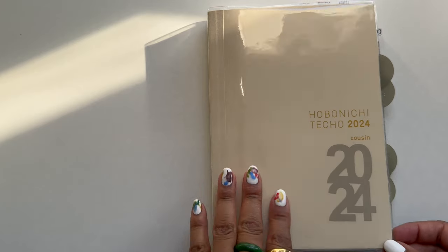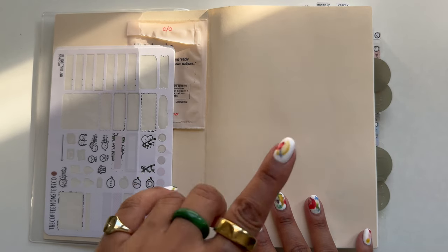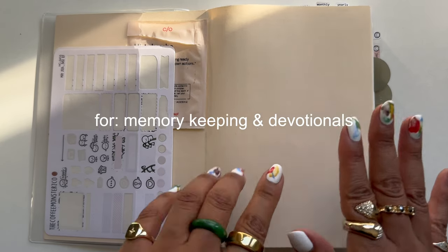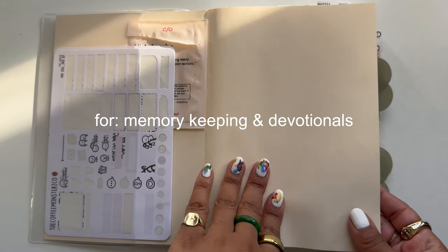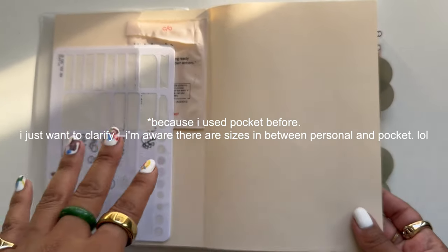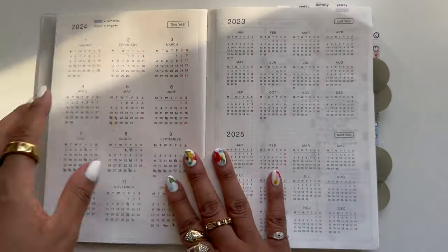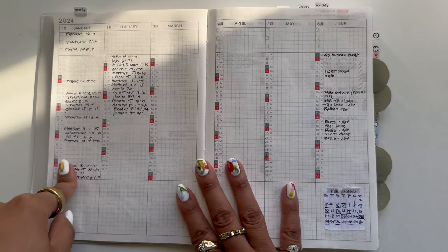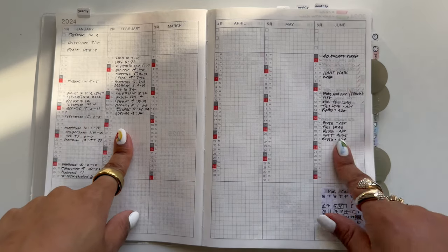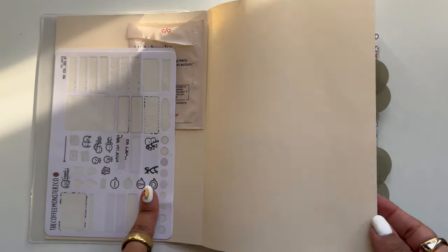The 2024 Hobonichi Cousin — I wanted this because in 2022 and 2023 I was using the Hobonichi Weeks and loved it, so I thought I'd try the Cousin. I love the idea of the layout, but the problem is it's just too much space for me. If I ever switched from personal rings, I'd probably go to pocket size — I'd go down, not up. It comes with a yearly index. I was originally tracking a scripture a day, then switched to tracking workouts, and I also have a hair care calendar from Coffee Monster.